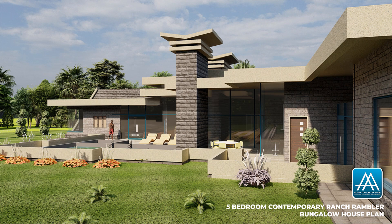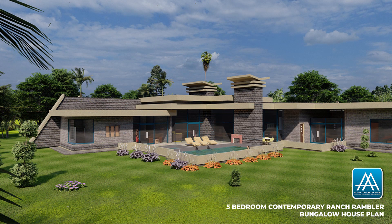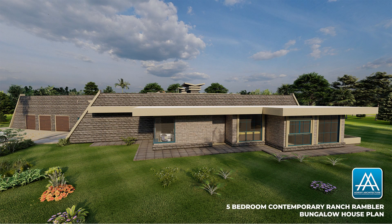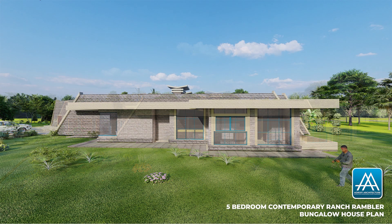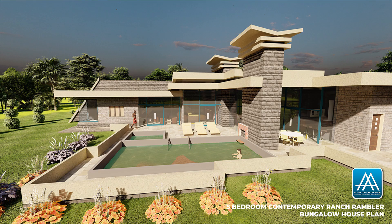Ranch ramblers have large windows that let in a lot of air and light, with very distinct separations between the living spaces and the bedrooms — that is, the private spaces. Outdoor terraces and entertainment areas are a large part of the ranch rambler design. This particular premium ranch rambler features a contemporary flat roof design.